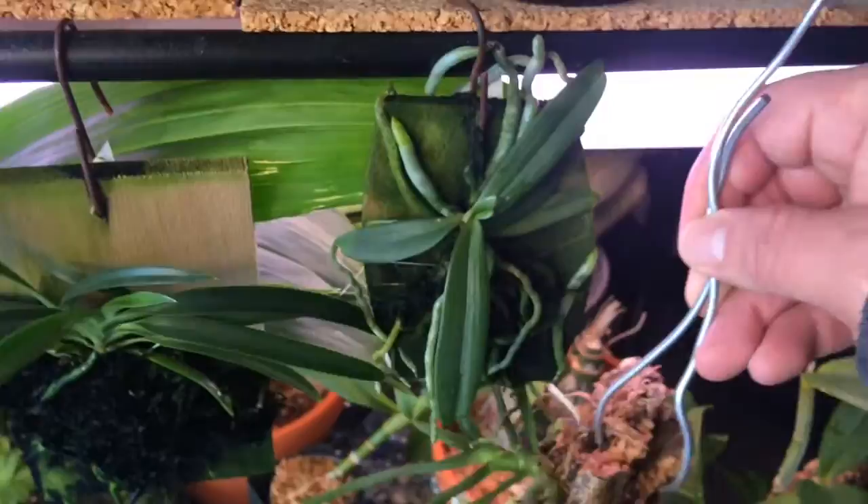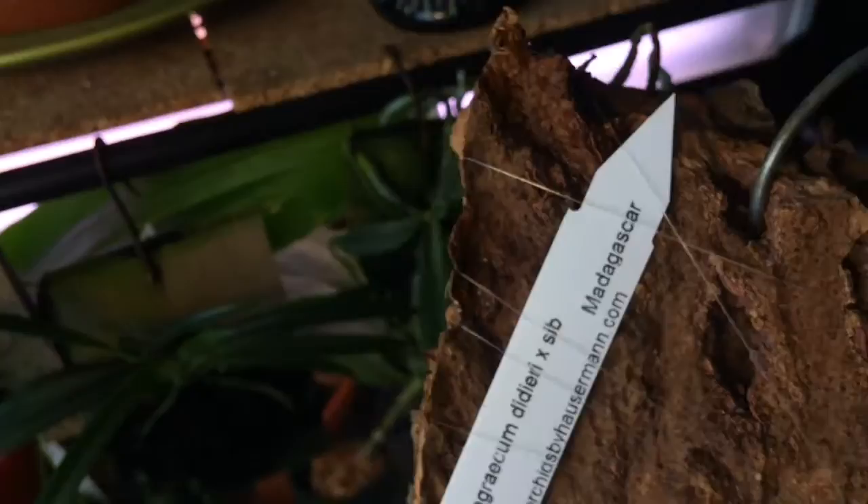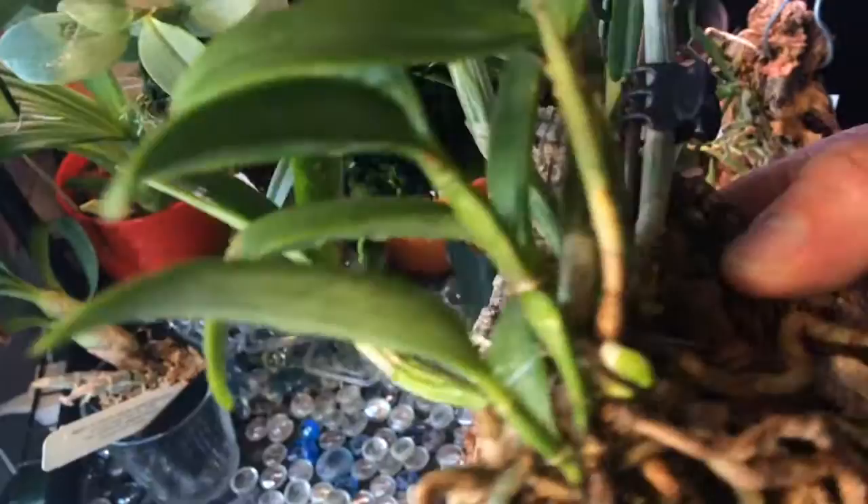I actually made an orchid haul video out of this one, so I'm not gonna post a picture, but if you want to see what the flower looks like you can check my orchid haul video from a couple weeks ago. This is the project orchid from Orchidholics Anonymous — it's doing okay, definitely liking the mount. I can see some new roots and that new growth there, I think that's gonna produce some buds, but we'll see.